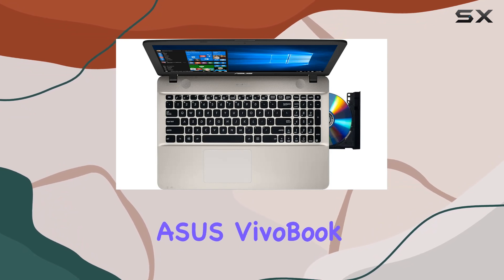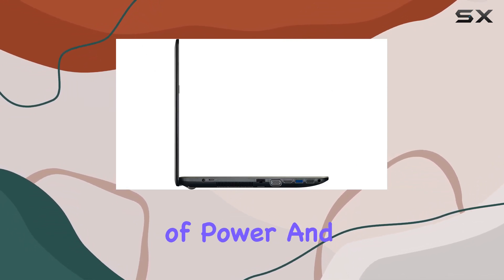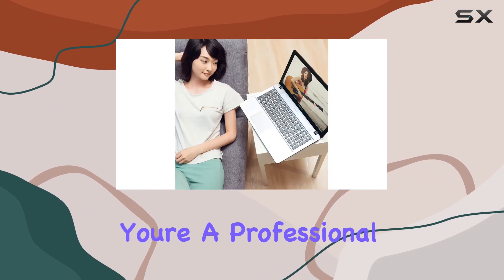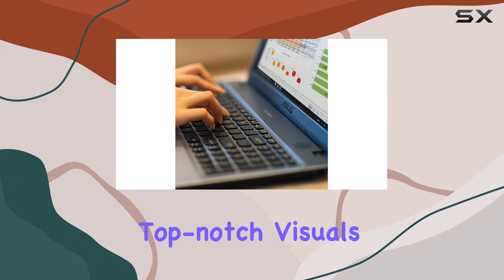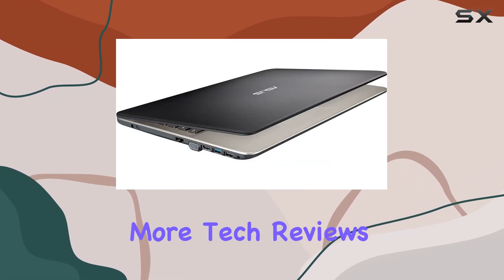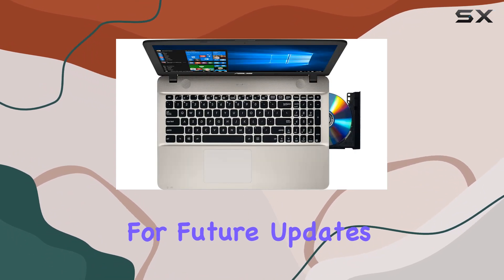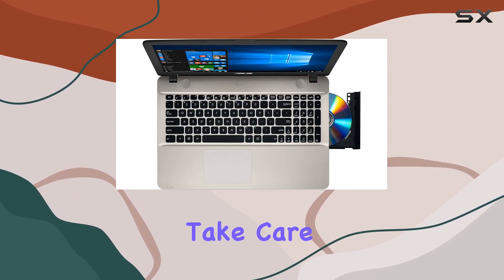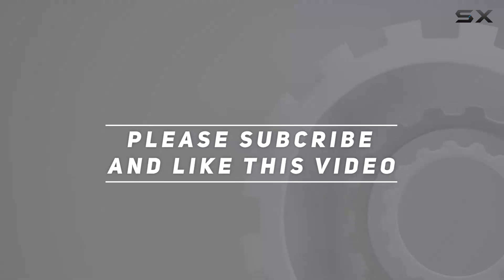In conclusion, the Asus Vivobook Max X5-41 UARH-71 is a balance of power and elegance. Whether you're a professional tackling demanding tasks or a multimedia enthusiast seeking top-notch visuals, this laptop has you covered. Stay tuned for more tech reviews, and don't forget to hit that like button and subscribe for future updates. Until next time, take care. Check out the video description for an updated price, and thank you for watching this video.